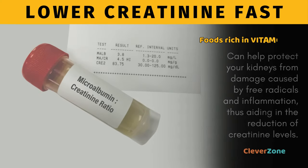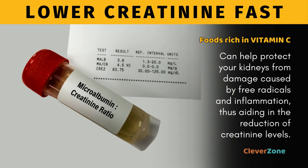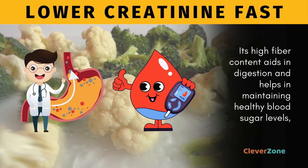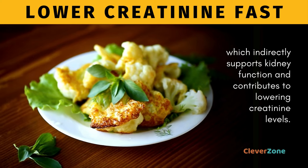By consuming foods rich in vitamin C, like cauliflower, you can help protect your kidneys from damage caused by free radicals and inflammation, thus aiding in the reduction of creatinine levels. Its high fiber content aids in digestion and helps in maintaining healthy blood sugar levels, which indirectly supports kidney function and contributes to lowering creatinine levels.